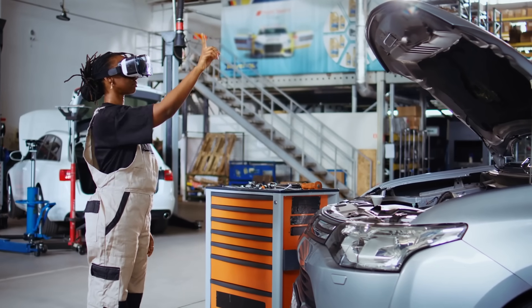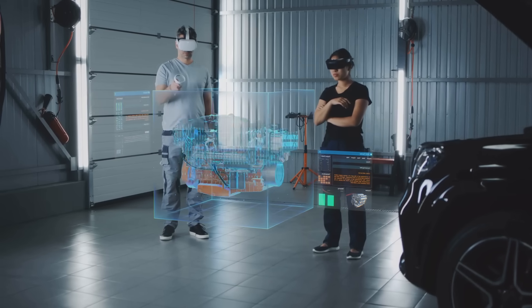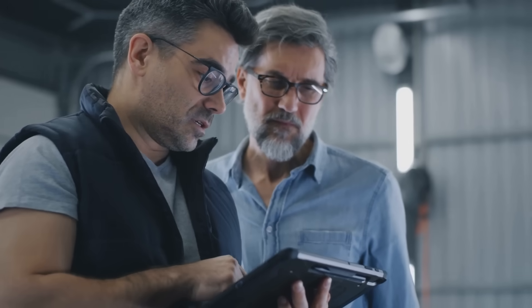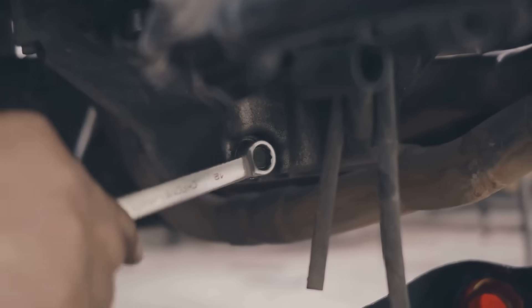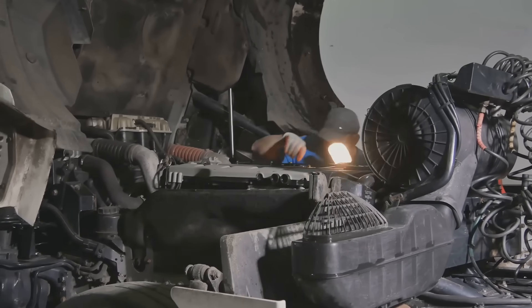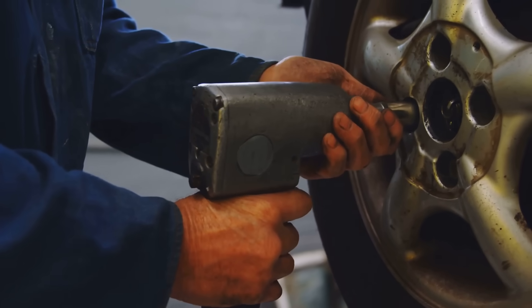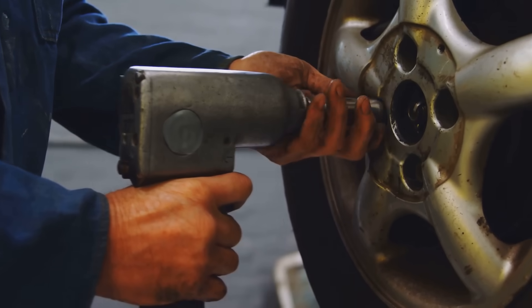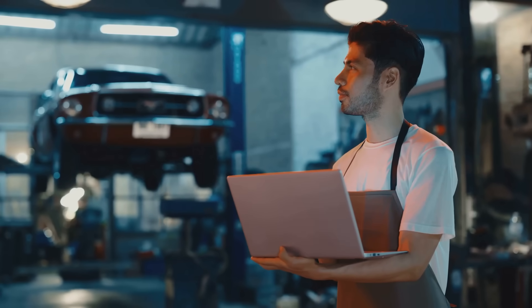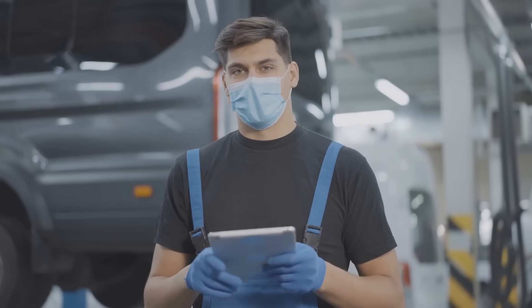Now, let's say you've diagnosed the problem and it's time to get your hands dirty. This is where AR really shines. Imagine putting on those smart glasses and seeing step-by-step visual guides projected right onto the car. Need to replace a fuel pump? No problem. AR can show you exactly where it's located, how to access it, and even highlight the tools you'll need for the job. And get this — it can even show you the correct torque specifications for each bolt, ensuring you don't over-tighten anything. It's like having a seasoned mechanic looking over your shoulder, guiding you every step of the way. This is a game-changer, especially for complex repairs that used to require years of experience.